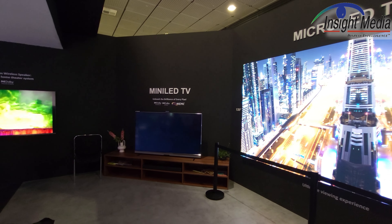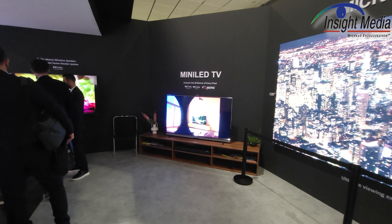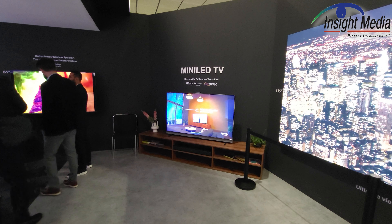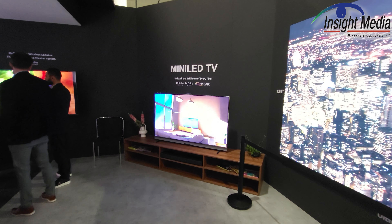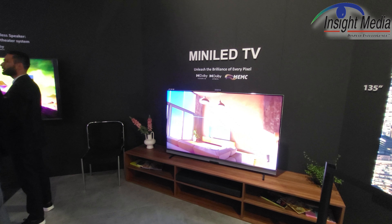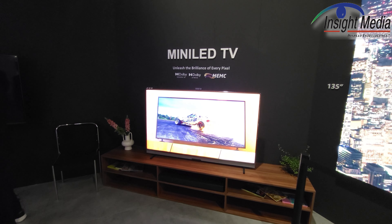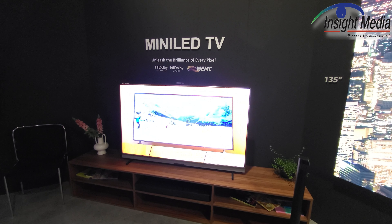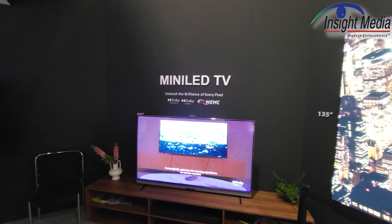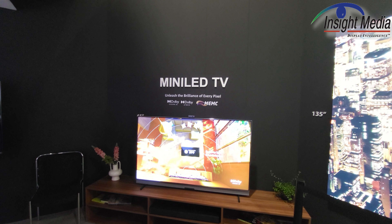Over here, they're introducing their mini LED TV. This is going to be introduced in Q1 of 2024 in 65 inch first, and then they'll have a 55 inch. It looks like it's got about 240 zones with 1440 LEDs, 1000 nits, and quantum dot capabilities. And you can see here it's Dolby Vision, Dolby Atmos. I'm not sure of the image processor they're using for the MEMC.